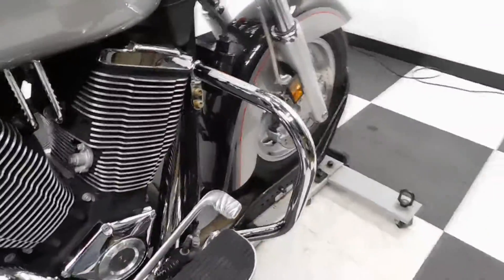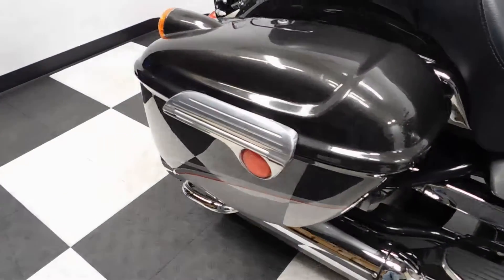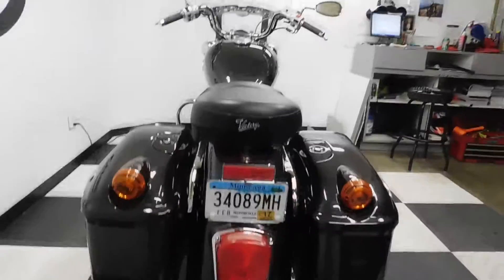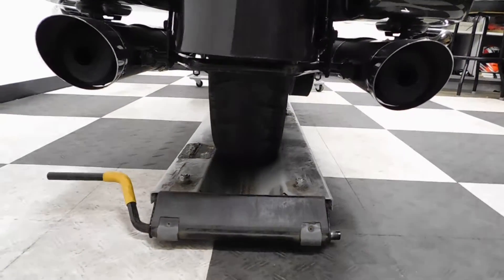It comes with highway bars, footboards for both the driver and the passenger, and hard side lockable luggage. We will also be putting a new rear tire on this bike.